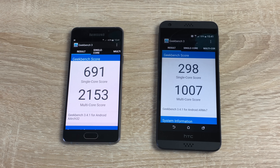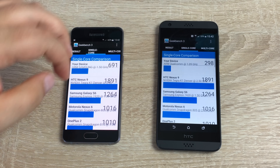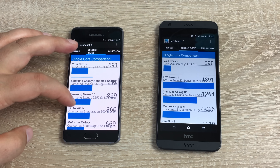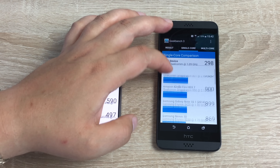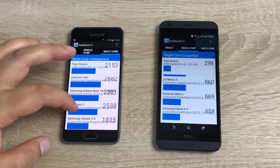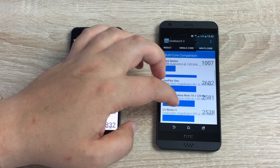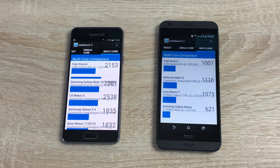The difference comes down to the Snapdragon processors: the Samsung A3 runs a Snapdragon 410 and the HTC runs a Snapdragon 210, with a 0.4 GHz clock speed difference. Looking at where each phone sits on the Geekbench charts, the Samsung's multi-core score even beat the Galaxy S6. The HTC, however, ranks considerably lower on those same charts.